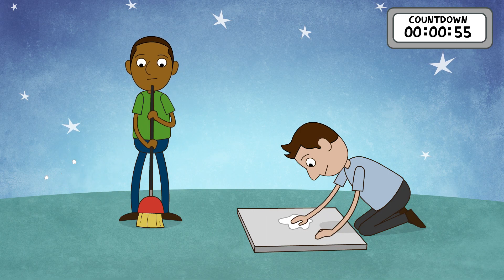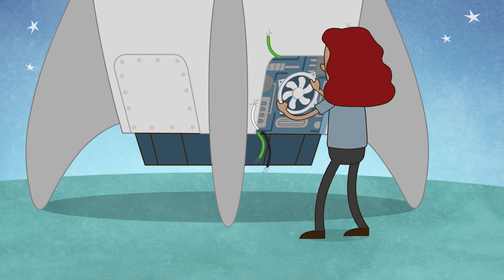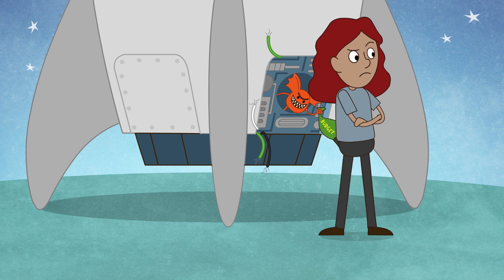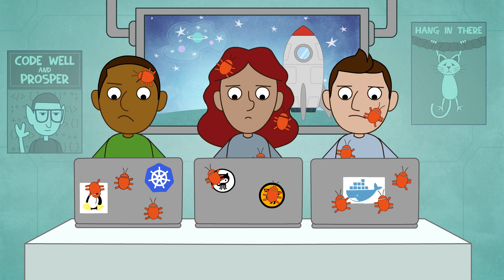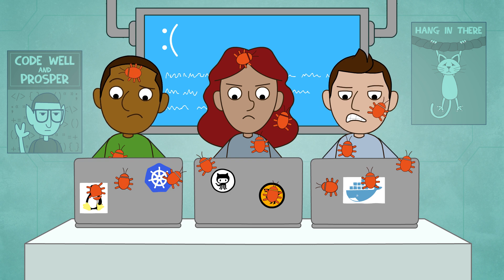Meanwhile, it seems like you're working on everything but the mission-critical code. You're prying out legacy tools that lack flexibility and eat your budget. Integrating new tools, battling bugs and bottlenecks. Unable to see if you're actually making a positive impact on the end user.